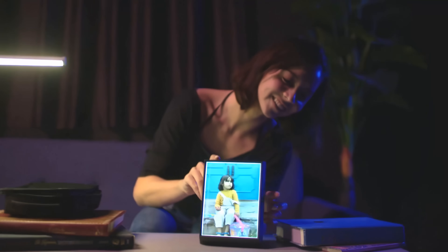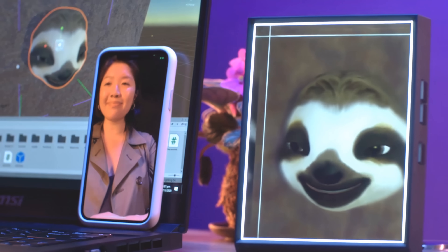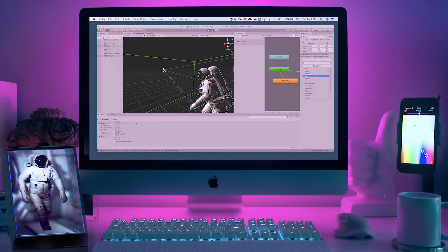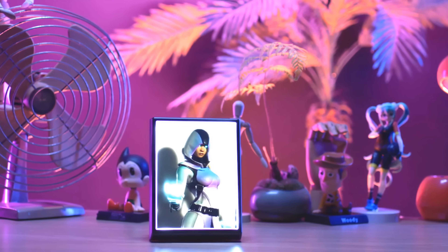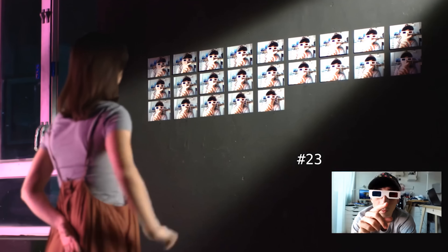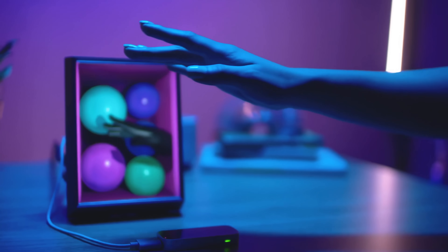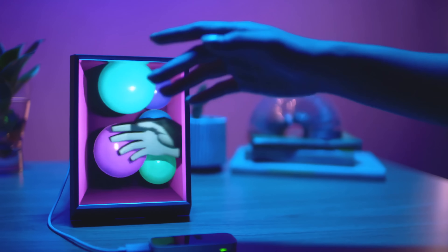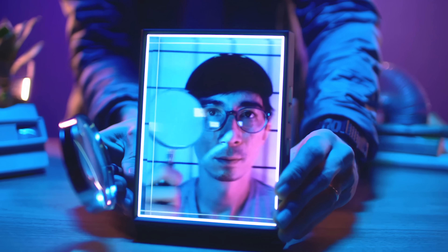But it doesn't stop there. Integration with Unity and Unreal plugins means you can interact with virtual holographic content and apps including characters created in Maya, Blender, Sketchfab, and more. What began as an ambitious project on Kickstarter quickly spiraled into one of the most enthusiastically-backed projects in 2020. The first Looking Glass Portraits become available to the general public in April of 2021.